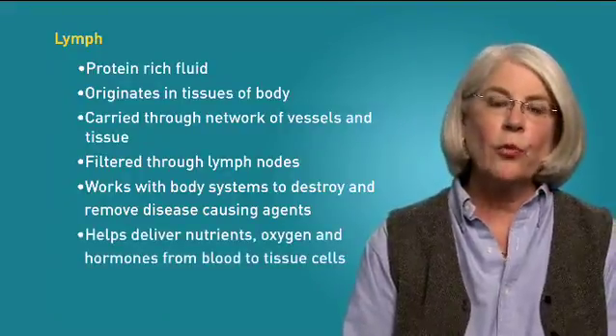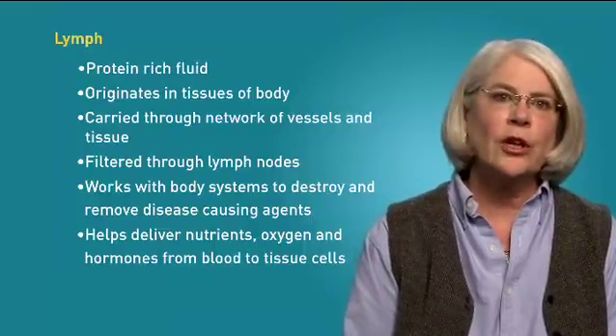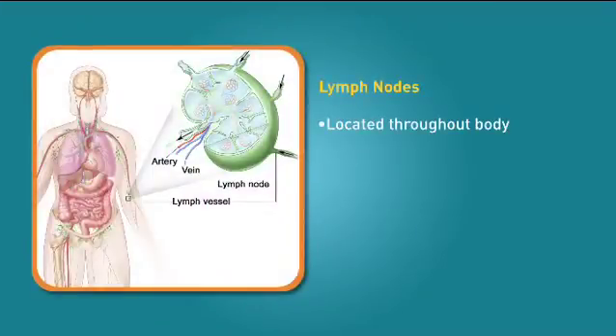The lymphatic system also works with the circulatory system to deliver nutrients, oxygen, and hormones from the blood to the cells that make up the body's tissues. We have clusters of cells called lymph nodes located throughout our bodies that act as filters and drain fluids from the tissue.